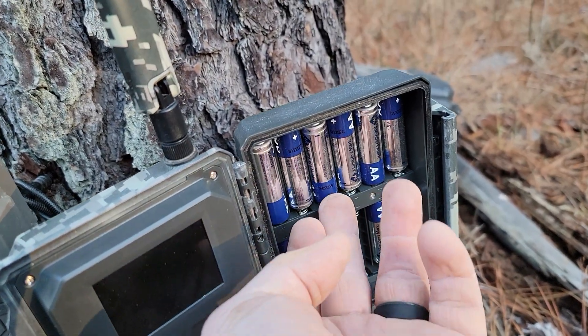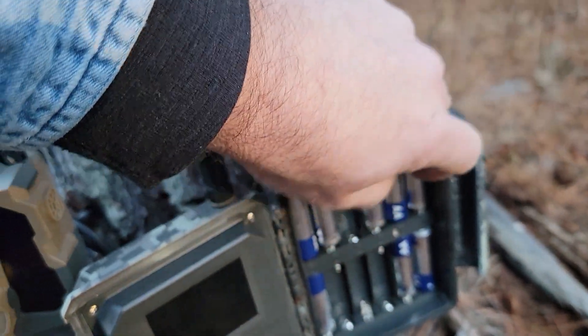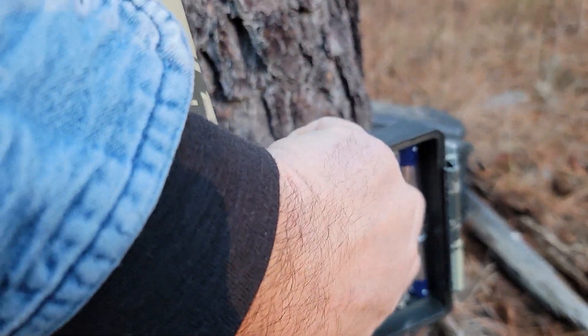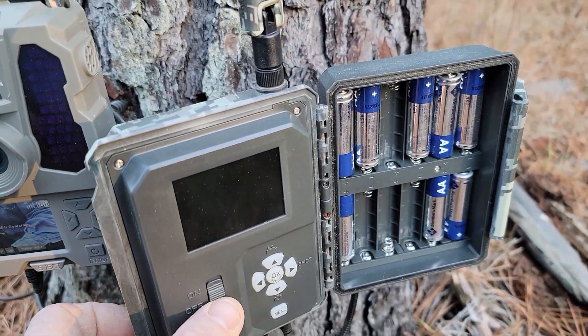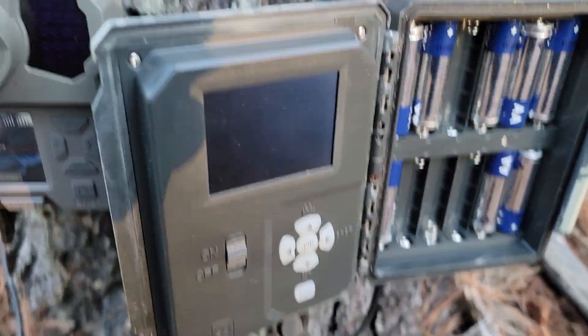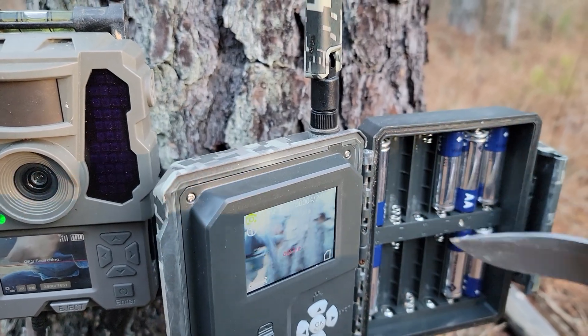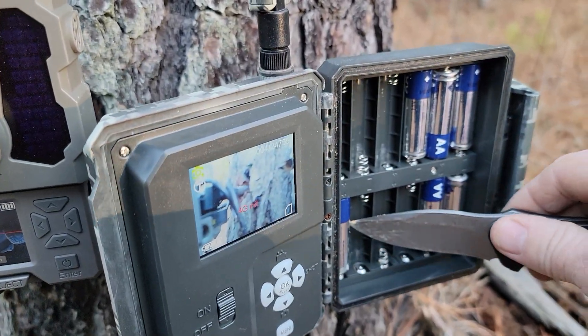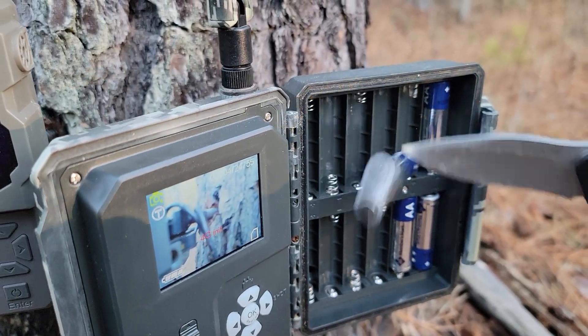Let's take these batteries out because they've been in there forever — probably about ready to start leaking. They've been in there since last year when I was initially testing the camera to see what battery life was like. There we go — it's working, and it's on 12 volts.